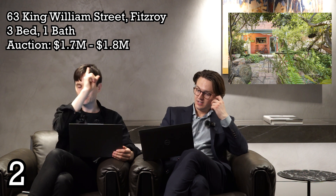Number two this week — we're going back to one of our favourite suburbs: Fitzroy. It's 63 King William Street, Fitzroy — three bed, one bath, zero car, though I'll explain the caveat on the car in a moment. It's a stone's throw from Carlton Gardens and Brunswick Street, so you've got all the retail amenities, can walk to the Royal Exhibition Centre, go to IMAX, stroll around the park — it's a beautiful area. The quote price is $1.7 to $1.8 million.